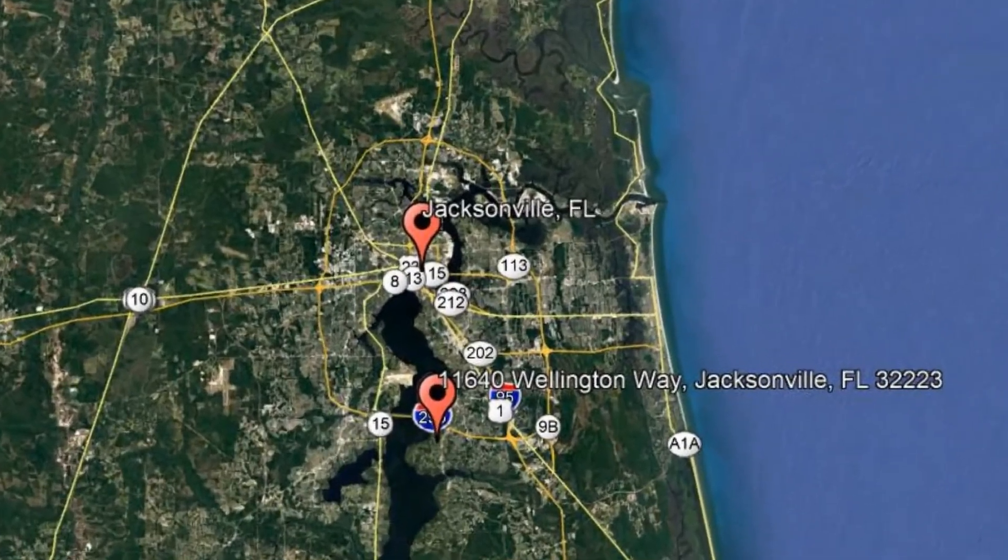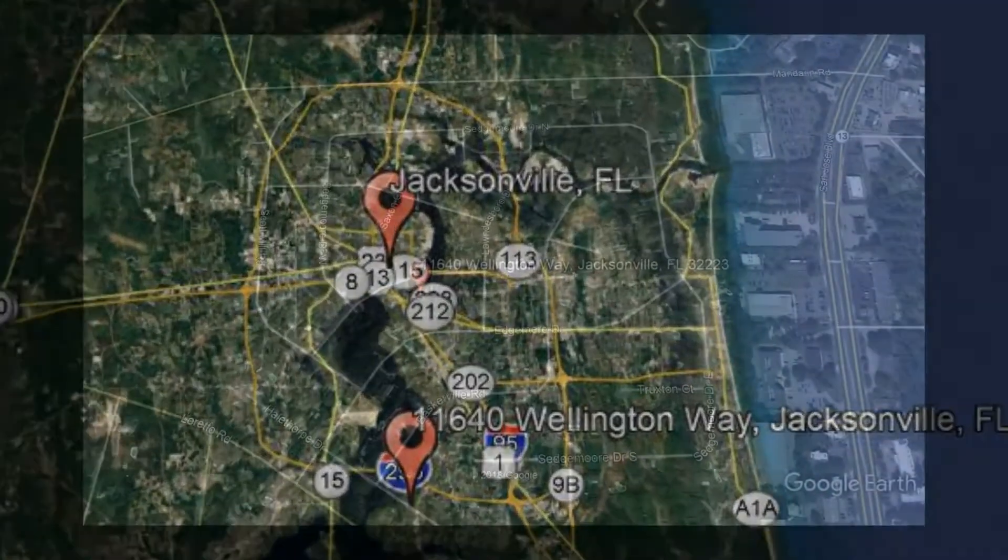Here are photos of an available rental property. Make it yours today. 11640 Wellington Way, Jacksonville, Florida.